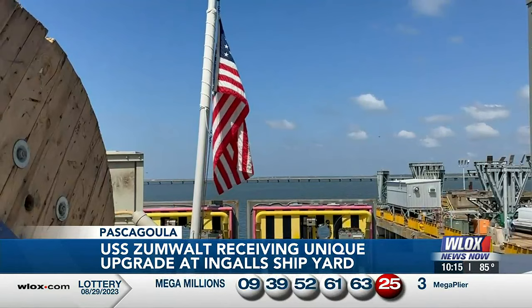In Pascagoula, Noah Noble, WLOX News Now. Upgrades to the Zumwalt should be complete in 2025. Until then, some of the crew will be living here in South Mississippi.